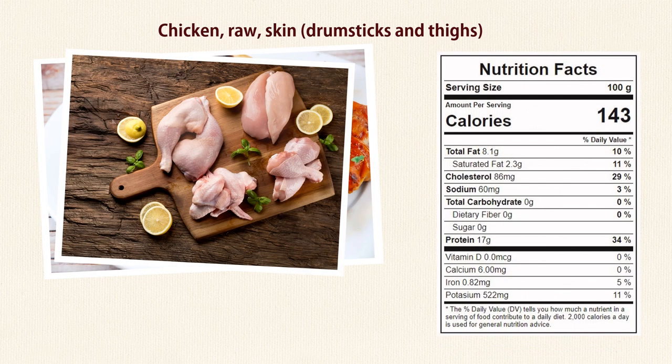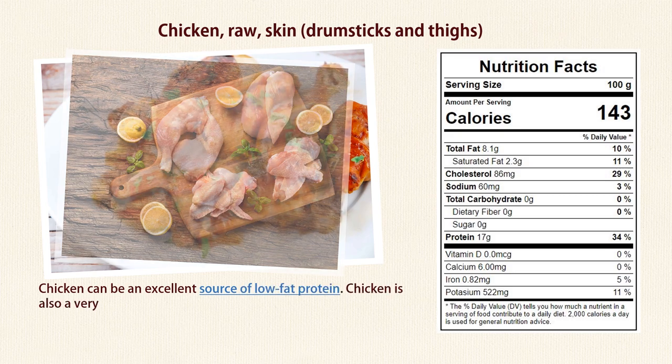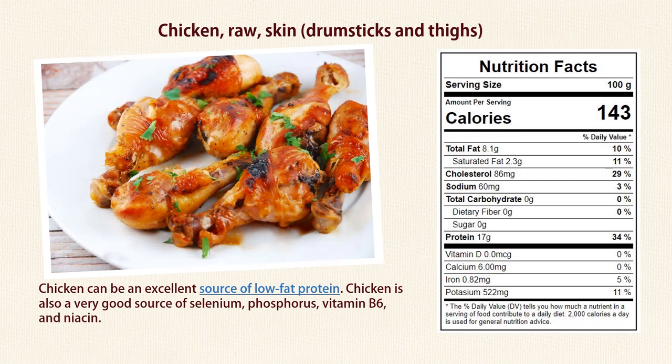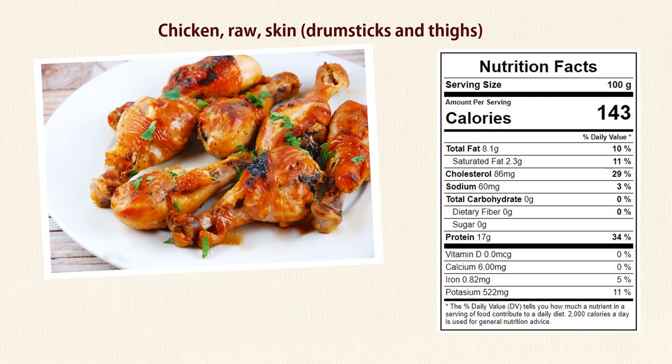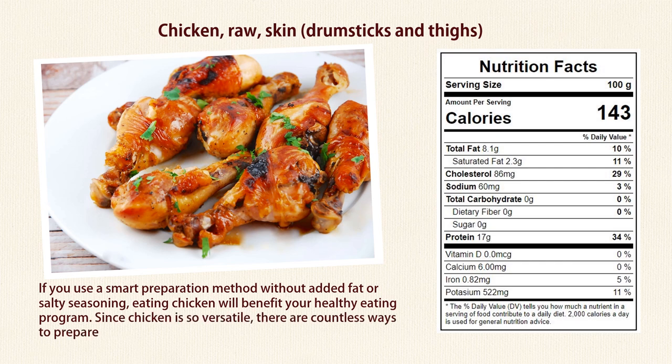Number 2: Chicken. Chicken can be an excellent source of low-fat protein. It is also a very good source of selenium, phosphorus, vitamin B6, and niacin. Depending on the cooking method you choose, chicken can also be low in sodium. If you use a smart preparation method without added fat or salty seasoning, eating chicken will benefit your healthy eating program. Since chicken is so versatile, there are countless ways to prepare it — add it to salads, sandwiches, and soups to make your meals more nutritious.